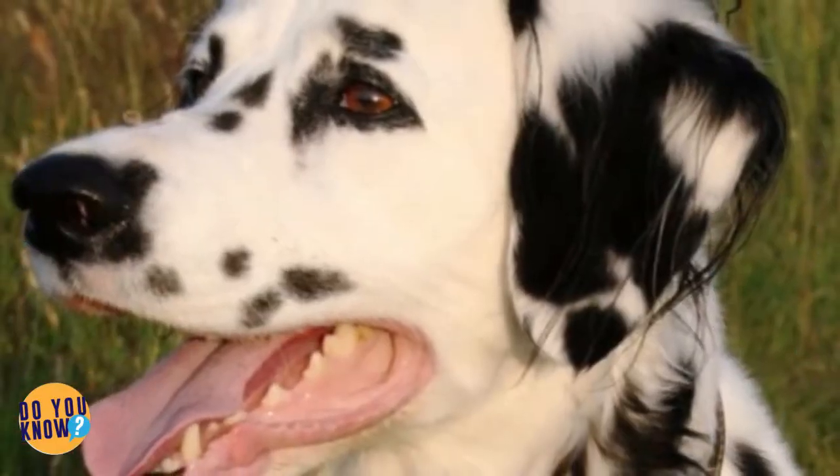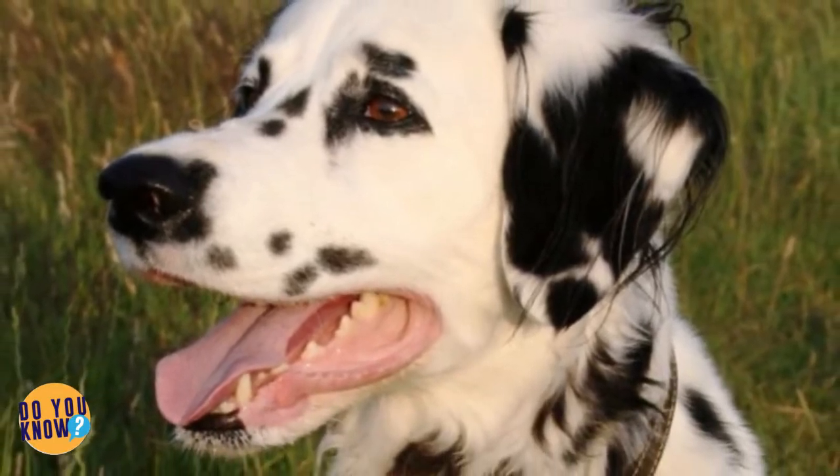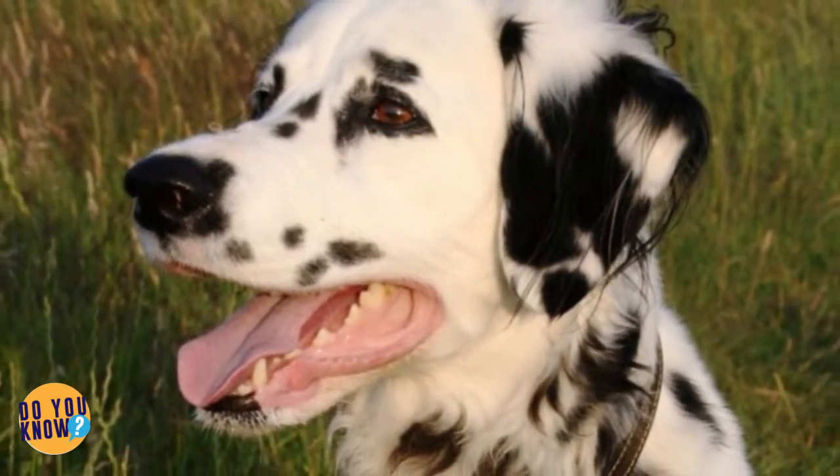These dogs might look like regular Dalmatians with white fur and countless spots, but as it turns out, they're hiding a special secret that makes them even more amazing.